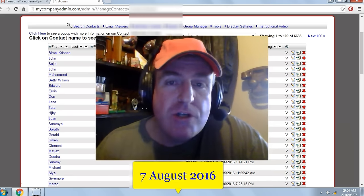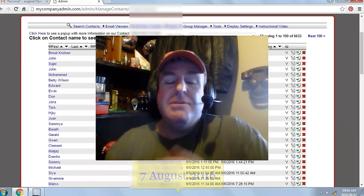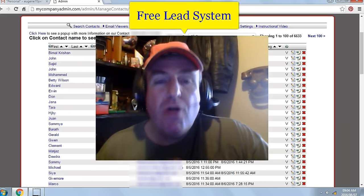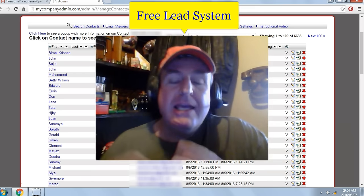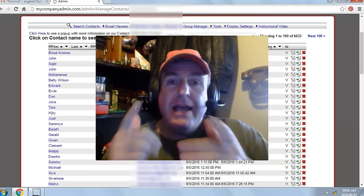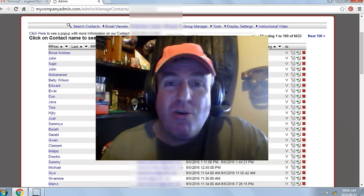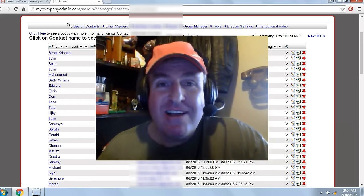Today's date is the 7th of August 2016. Hi, my name is Eugene Pelser and I've been giving away a free list building website called the Free Lead System. It has exploded my online business and it can do the same for you. Even if you don't have an online business, you can make this system your online business. It's not rocket science.